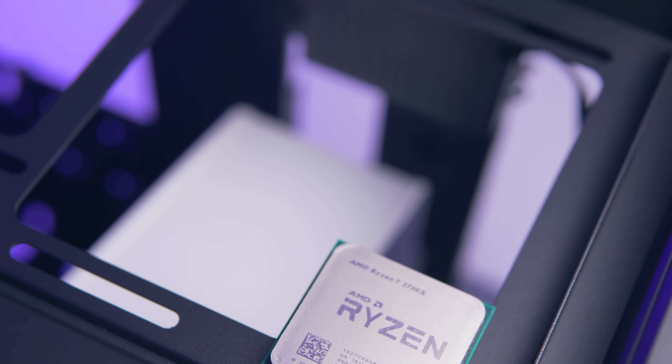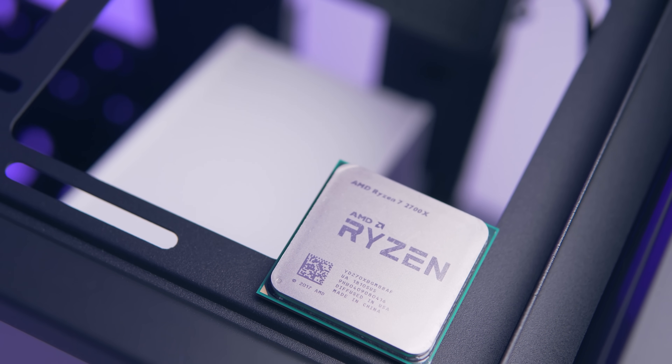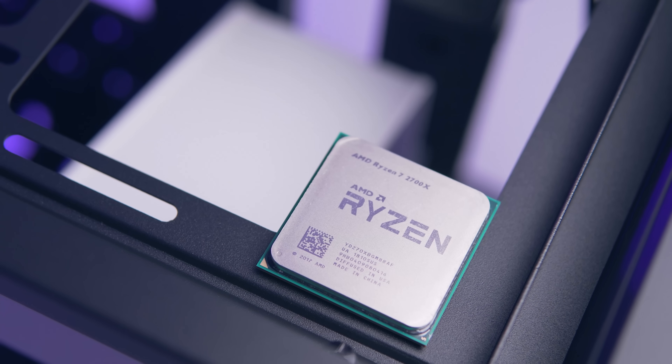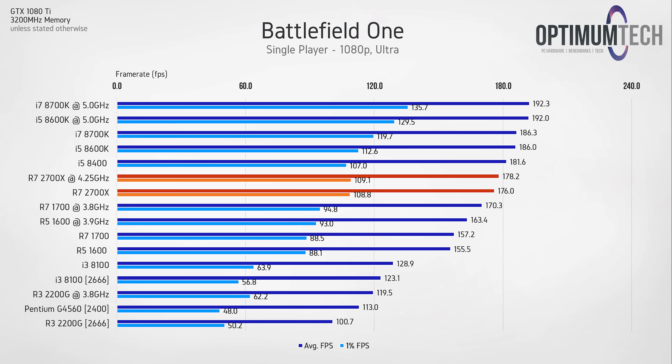Time to get to the gaming benchmarks. I had two main questions: how much of a performance boost are we getting over stock, and is it worth upgrading from previous generation? Starting with Battlefield 1, the performance improvement is definitely there over the R7 1700.